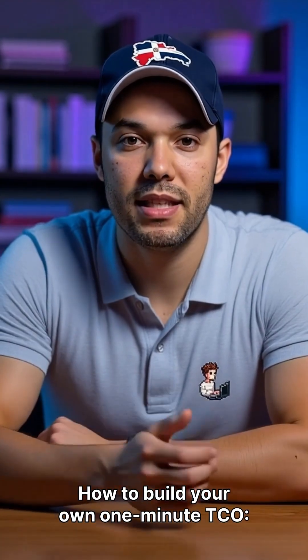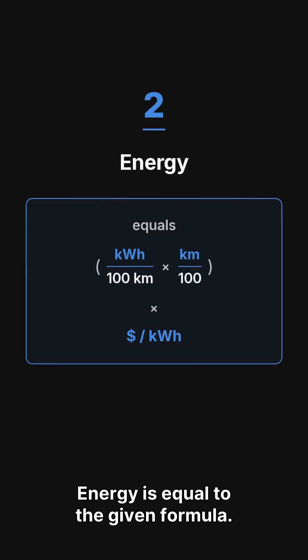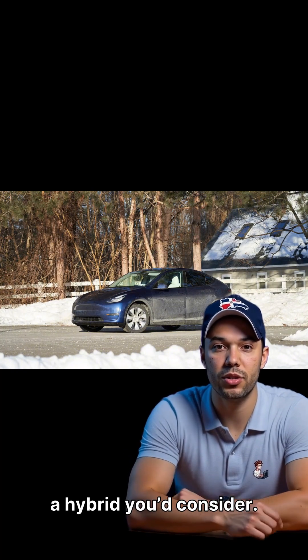How to build your own one-minute TCO: 1. Depreciation equals purchase price minus resale value, divided by years owned. 2. Energy equals your usage formula. 3. Add insurance plus tires and maintenance plus taxes, parking, and tolls. 4. Sense-check versus a hybrid you'd consider.